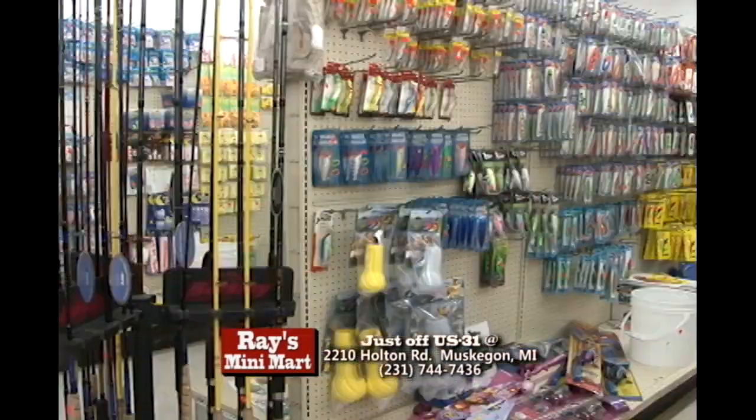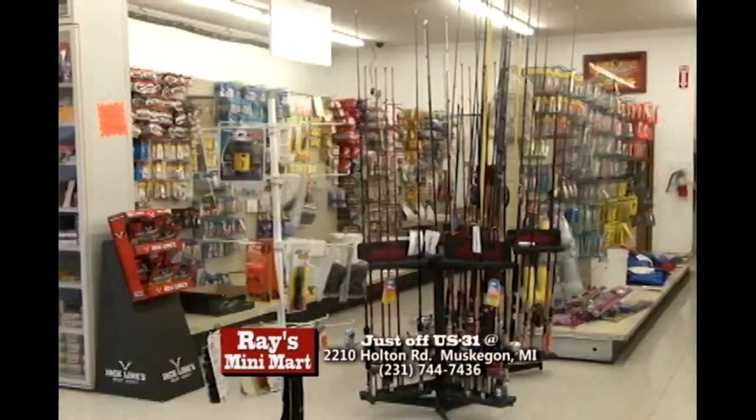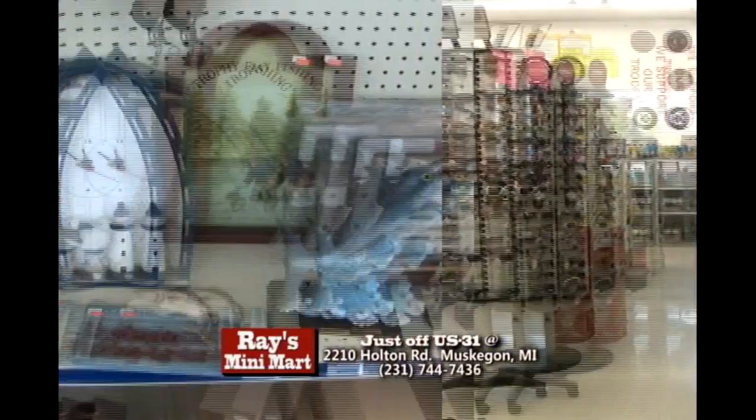From fishing and hunting gear, including a variety of lures, poles, bait, and minnow tanks, to tools, hardware, pet food, household items, and gifts.